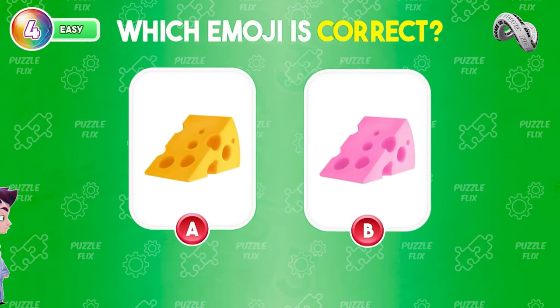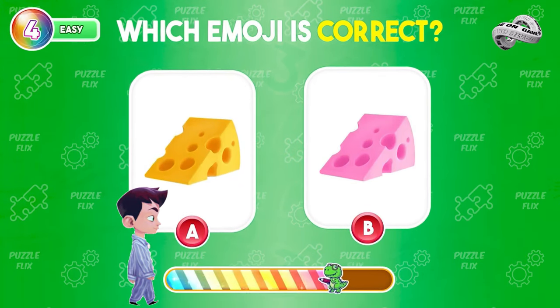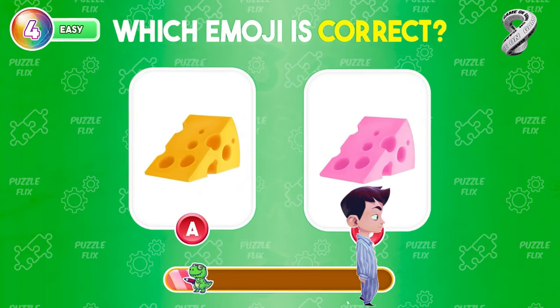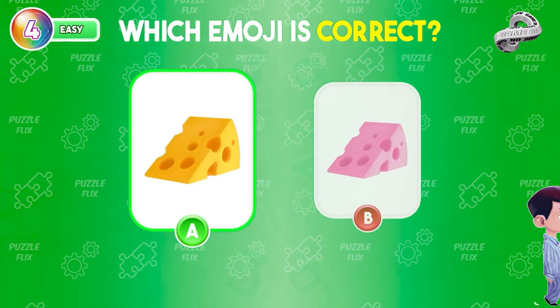Which emoji is correct — A or B? It's A with the delicious yellow cheese.